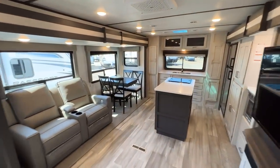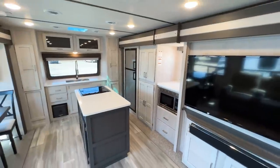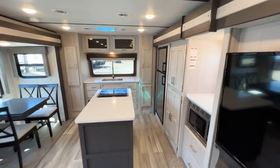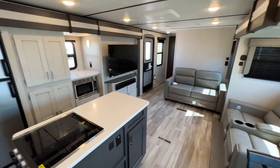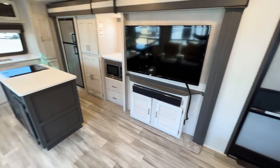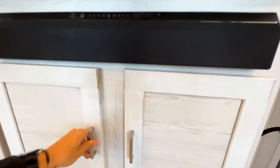Look at how much space is in here — the 100-inch wide body construction opens this up enormously, it feels absolutely huge. You have a nice big TV with a soundbar in this front kitchen layout, which gives you a ton of storage. You probably noticed there's not a lot of exterior storage on this floor plan — that's because so much space was utilized on the inside. There's also a shallow storage compartment behind the outdoor kitchen area.